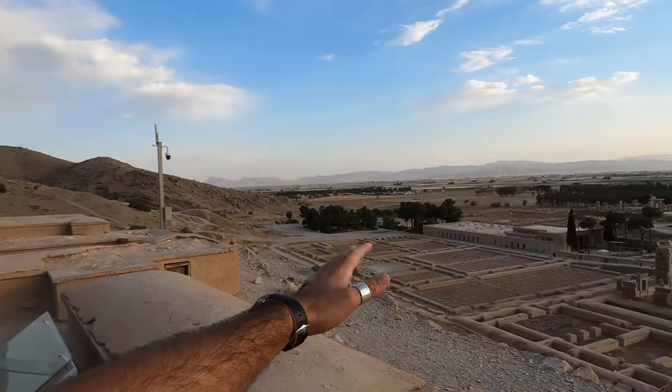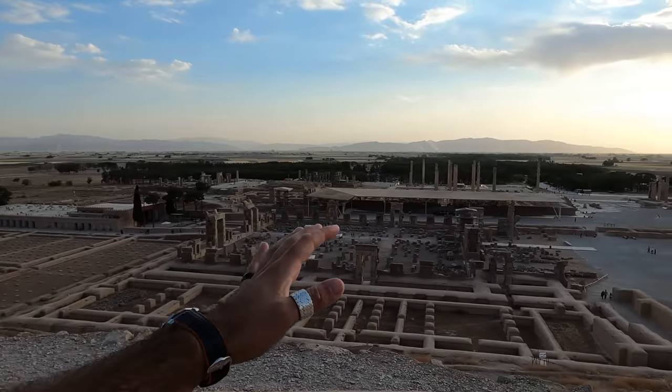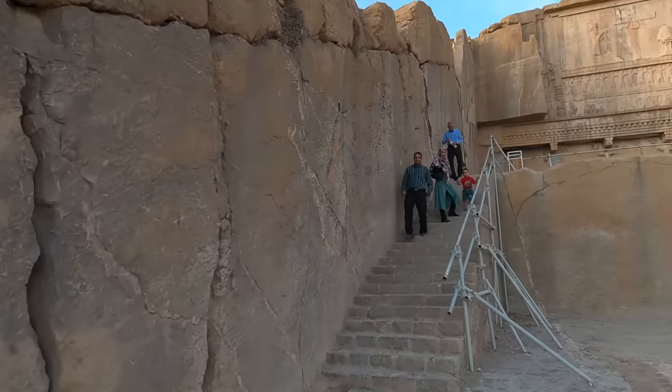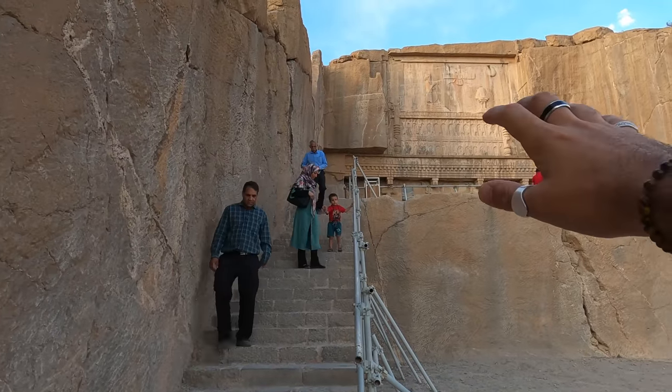Hello guys, welcome to Iran. We are right now in Persepolis, which is one of the historical places in Iran, around 50-60 kilometers away from the city of Shiraz. Look at this huge site — we paid around three American dollars to enter. This is the real Persian history we are looking at. The most impressive thing reminds me very much of Petra in Jordan. You're going to see it in a few seconds — check out these beautiful mountain carvings.